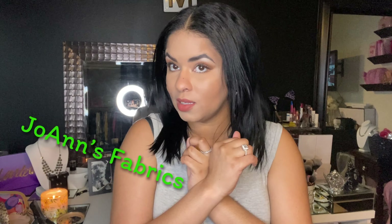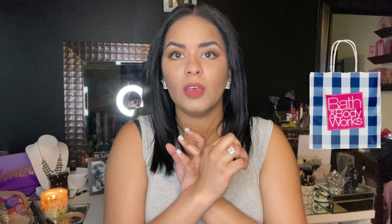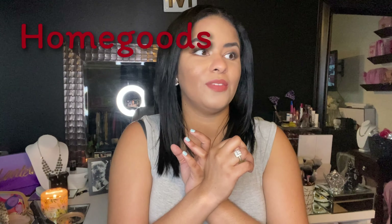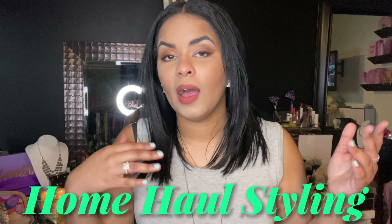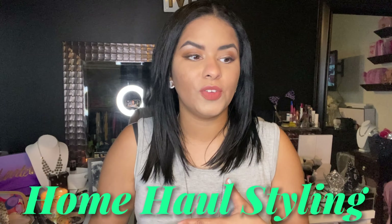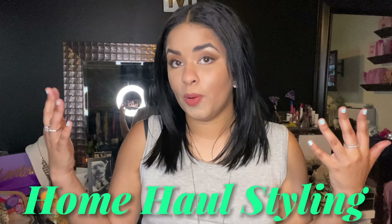Today I'm showing you guys how I styled all the stuff I found at three different stores: Joann's, Bath & Body Works, and Home Goods, which is like becoming my favorite place in the world. I did do a haul post already showing you what I got — I'm gonna put a link for that up here. This video is going to show you how I styled it, combining things I already had at home with new stuff to get really beautiful looks for really low prices.